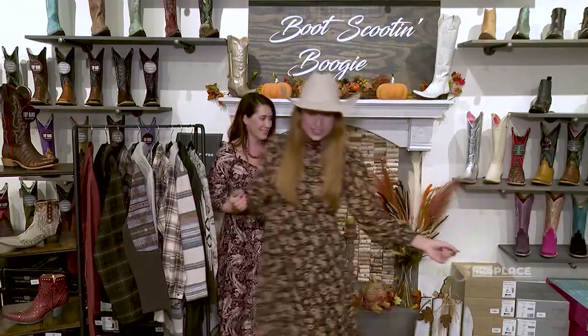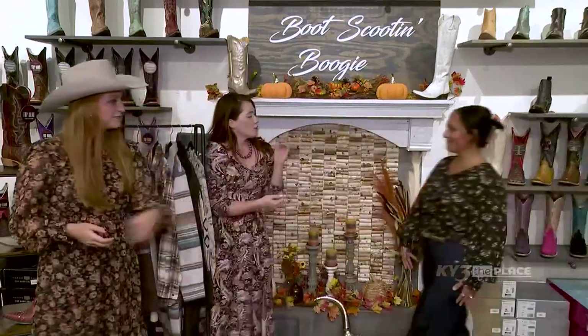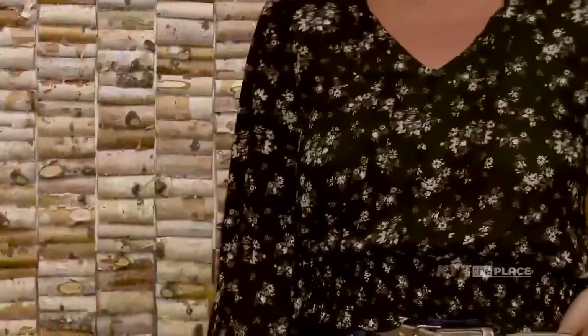That's some of the looks we have, and we also have a couple of models here with some other looks on. Let's have one of the ladies come out. Shana, tell me what she's wearing. So Brittney has on our Skylar jeans — these are Cruel Girl denim with a nice trouser fit and a retro back.